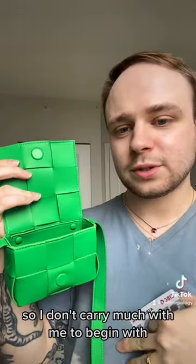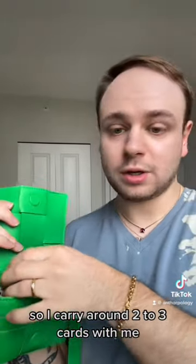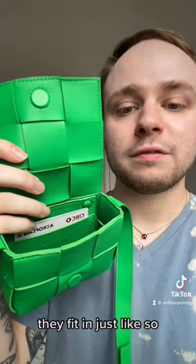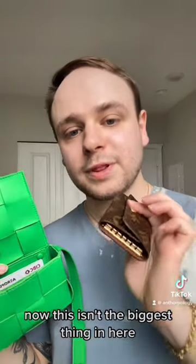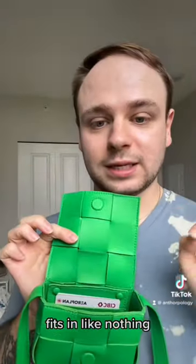I don't carry much with me to begin with, but first I'll put my cards in the back slot. I carry around two to three cards and they fit in just like so. This is my Louis Vuitton six ring key holder — fits in like nothing.